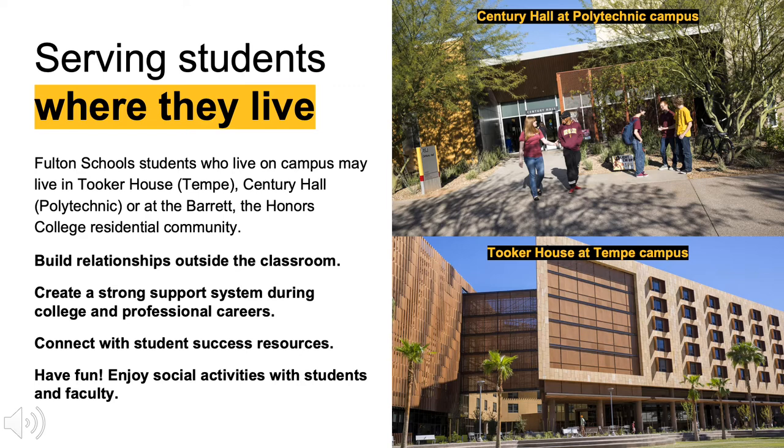We see a lot of benefits to not only living on campus but also living within that learning community. You're able to build relationships outside the classroom and create a strong support system. Students living with others in their majors understand the course load, the homework load, and really have a built-in study buddy.